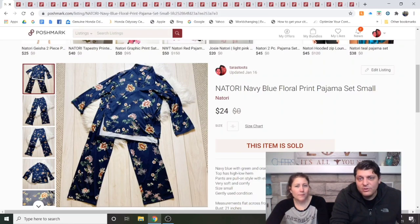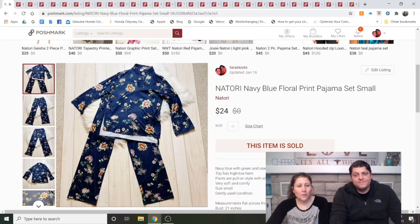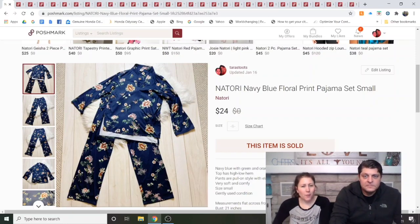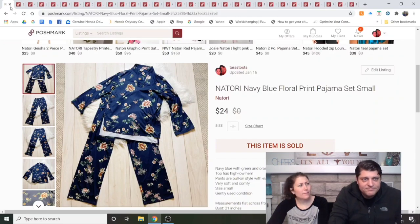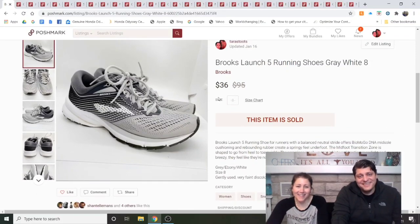The Notori Navy Blue Floral Print Pajama Set, small — kind of oriental vibes. I got it at 99-cent day at my Goodwill. Notori is a pretty good sleepwear line; I've sold a couple things from them and didn't know it had such a good following. Listed about a month and a half, sold through an offer to likers at $24. Dave doesn't believe in sleepwear — he just hops into bed.